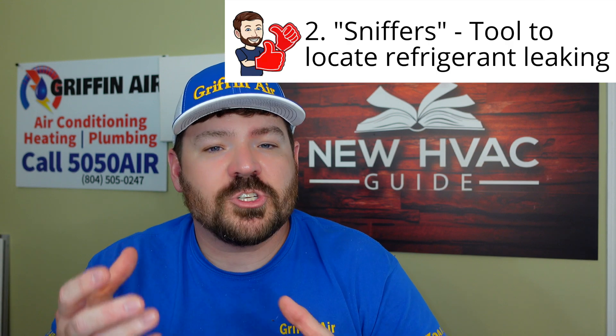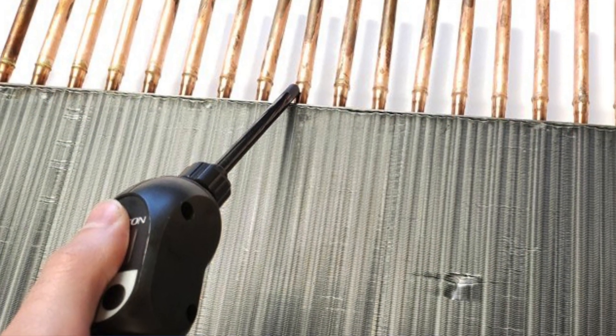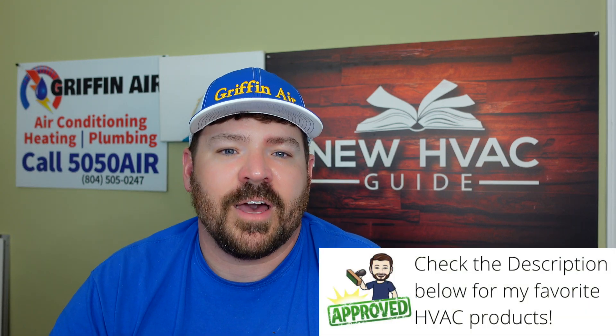Number two — there's something we call sniffers. These are basically electronic devices and tools that we can use to sniff out a refrigerant leak. I'm not always in love with a sniffer — I know there are guys in our trade that will swear they can find any and all leaks with their sniffer. I think there is an art to it; the more you use it the better you get. But ultimately I do think there are some refrigerant leaks you simply can't find with a sniffer, for a number of reasons.